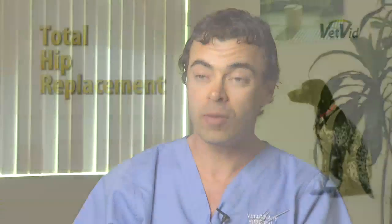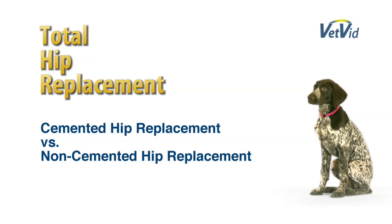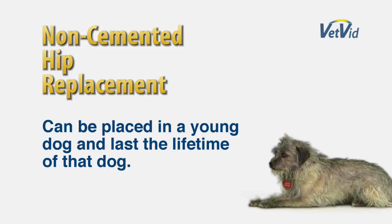The main options that exist are cemented hip replacement versus non-cemented. Non-cemented hip replacement has become a very attractive option because we can place this in a young dog and we can now expect it to last the lifetime of that patient.